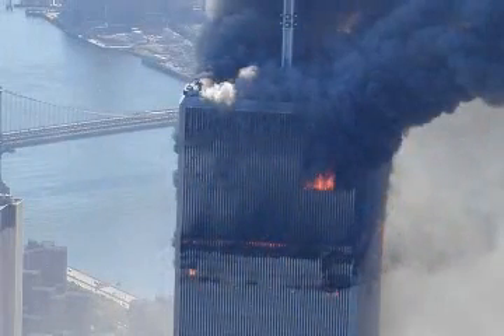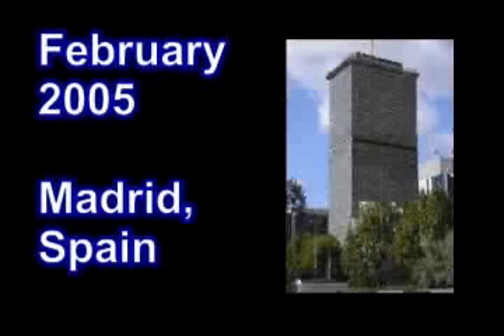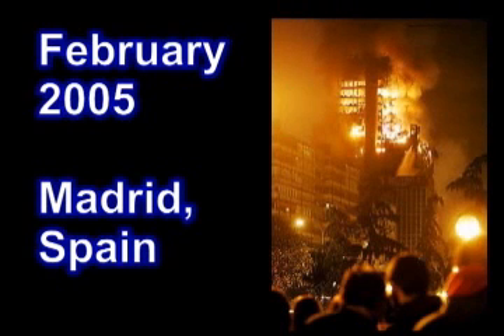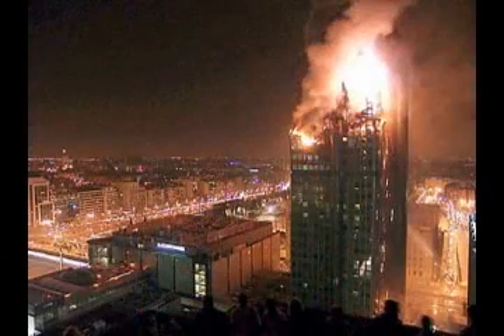We were told that fire caused the towers to collapse, but no large building has ever collapsed from a fire. This thirty-two-story skyscraper in Madrid, Spain is a good example. The fire became so intense that it spread from one floor to the next, causing the building to look like a torch. This fire was much larger than the fires at the World Trade Center.